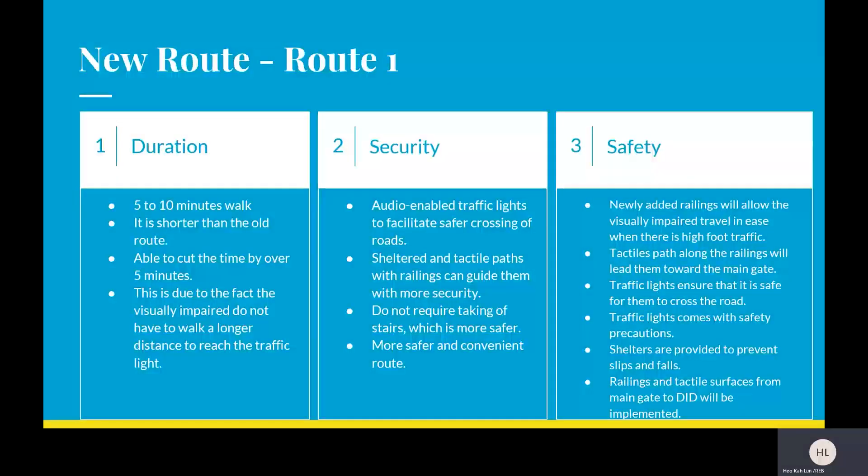The new route will be similar to Route 1, taking about 5 to 10 minutes — shorter than the old route, cutting travel time by over 5 minutes, as the visually impaired no longer need to walk a longer distance to reach the traffic light. For security, audio-enabled traffic lights facilitate safer road crossing, and the sheltered route with tactile paths and railings guides them through without requiring any steps — making it a much safer and more convenient route. For safety, newly added railings allow visually impaired individuals to travel with ease during high-traffic periods. Traffic lights ensure safe road crossing, and shelters prevent slip and falls. Railings and tactile surfaces from the main gate to DID will be implemented. Thank you very much.